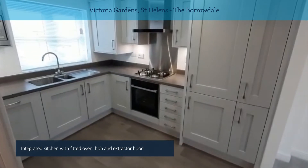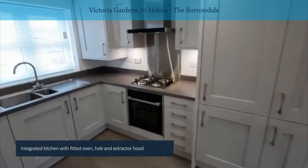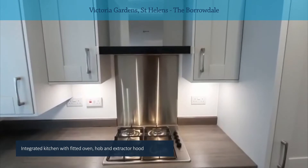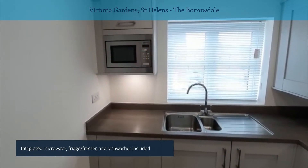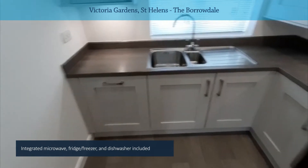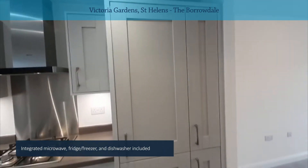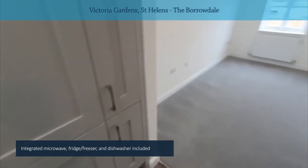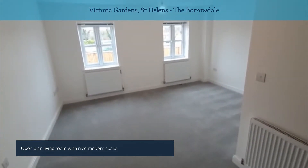So into the kitchen, which I think is a lovely spec — you've got an integrated oven, gas hob and a modern extractor hood, integrated microwave, integrated dishwasher on the end, and an integrated fridge freezer. The washing machine is downstairs under the stairs in that under-stair cupboard, so it's out of the way from your kitchen and living space if it's rattling away.